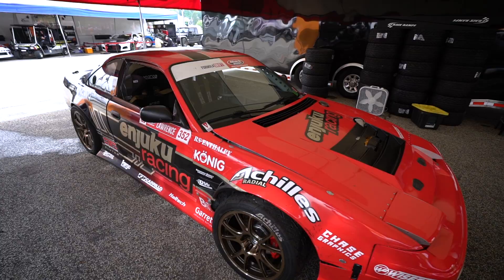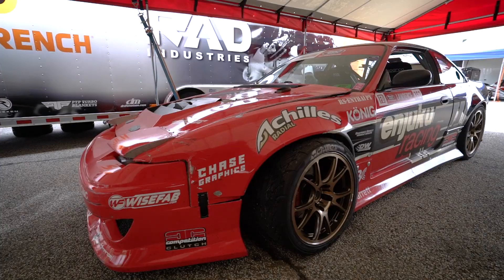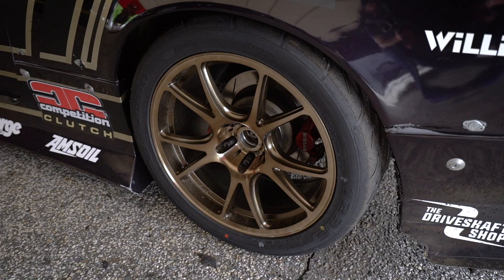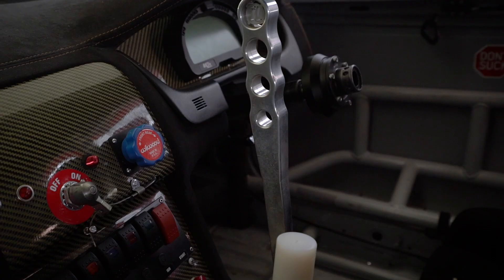For maintenance between rounds, 2F Performance handles the car. Super Doof Kit, Graphics Direct full wrap for the car, BC Racing ER Series Coilovers, Achilles 123S Tires, Koenig Freeform Wheels, Sparco Seats, Bridge Moto Seat Felt, Grip Royal Custom Steering Wheel, ISR V2 Handbrake Handle.